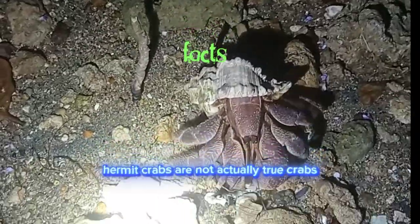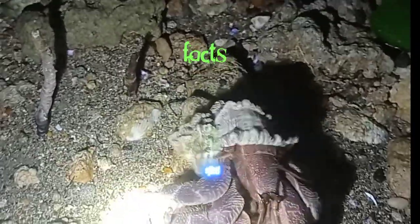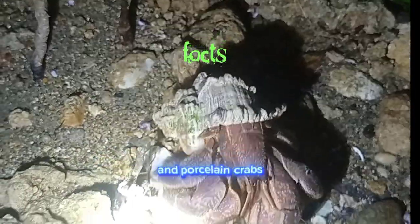Hermit crabs are not actually true crabs. They belong to the family Paguridae and are more closely related to squat lobsters and porcelain crabs.